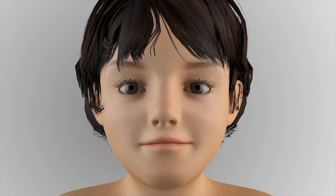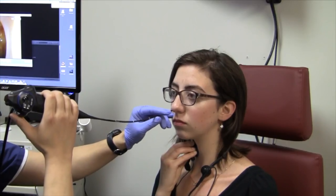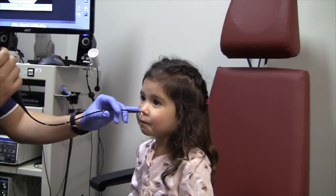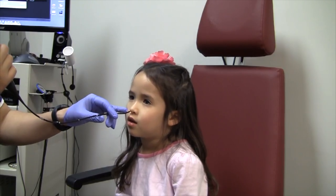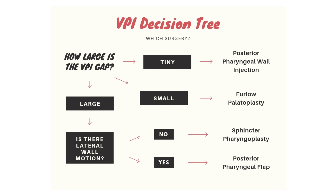To determine which surgical approach is best in order to correct a VPI defect, an endoscopic procedure known as nasopharyngoscopy must be performed. Once endoscopy characterizes the size and location of the VPI defect along with identifying the velopharyngeal closure pattern, the following flowchart may be used to provide a general idea of which surgical approach may be considered.